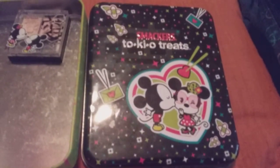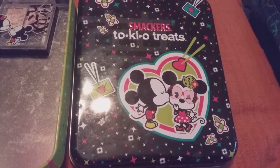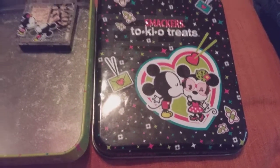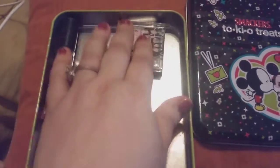Hi friends, family, and folks and newcomers. This is Bridget Earl and this is a review for Smucker's Tokio Treats. This is from 1999 to 2012. I've had mine for a while.